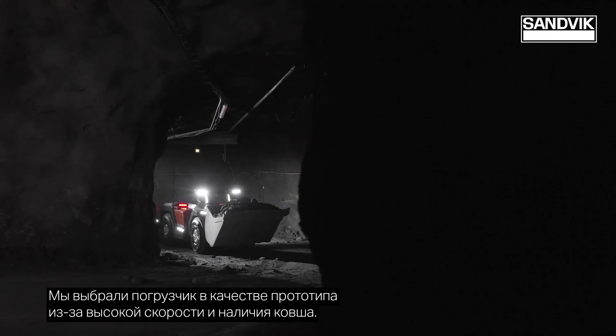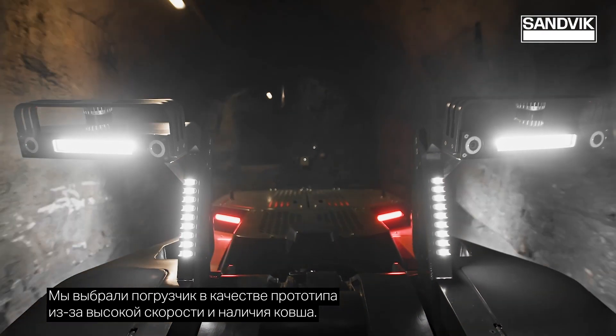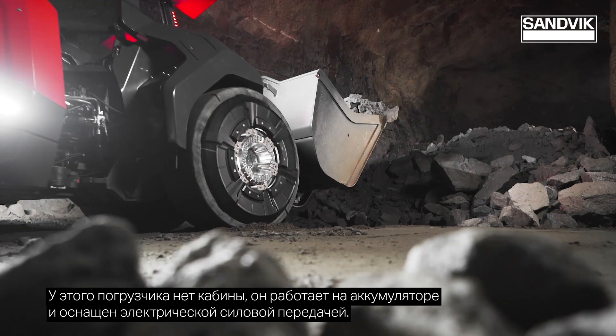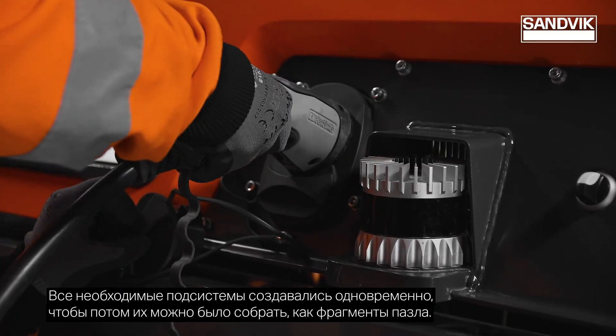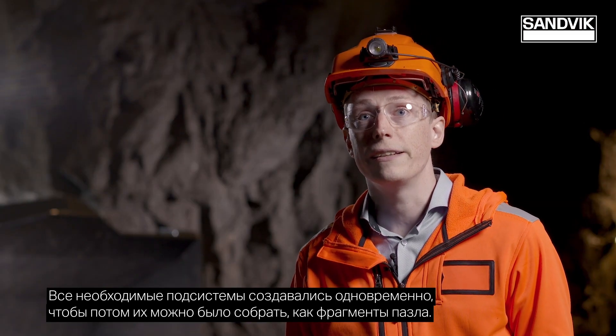We chose a loader as the concept vehicle, mostly because of the high speeds and the bucket in the front. It's a cabin-less, battery-driven electric driveline machine. All the needed subsystems were developed simultaneously to be assembled like a puzzle at the end.